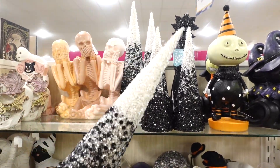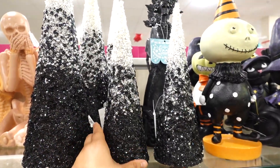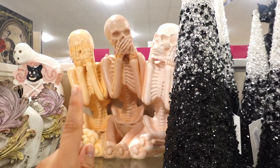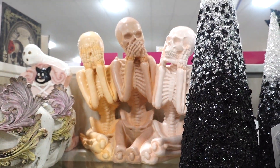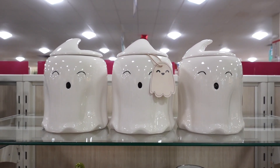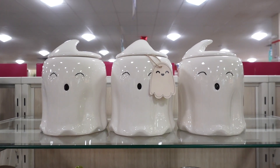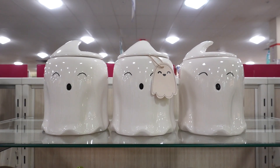They have these cone glittery sequin trees — this one is $12.99, very shimmery, and then they have the smaller one for $9.99. This is actually a cool unique item; I just love those pastels for Halloween. I also spotted these canisters — ghost canisters — these are gonna get sold out very quick. These are $9.99; I just love the ghost faces, very spooky and cute.